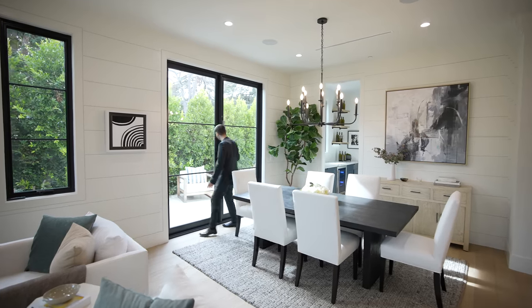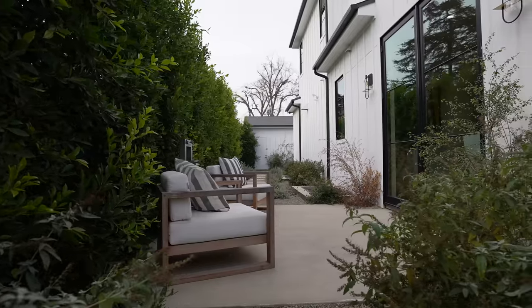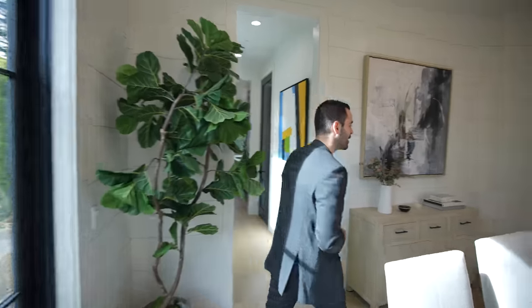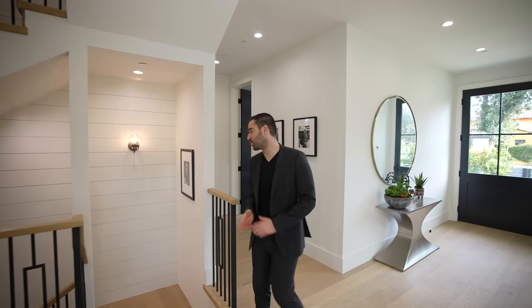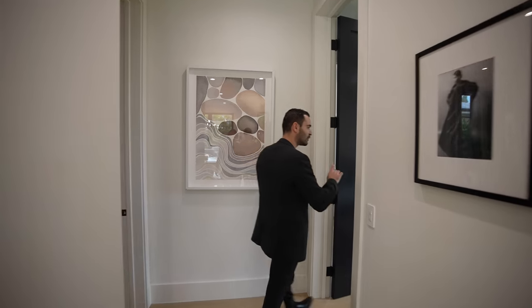We have these oversized French doors opening up to the patio space in case you have friends over and you're throwing a party — you can easily leave these doors open and have people flow in and out of your backyard. As we continue our tour we have the main hallway taking us to the family room and the kitchen, but first let's take this smaller hallway and tour the first room right here.